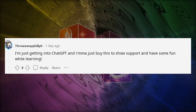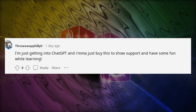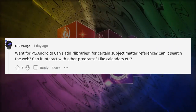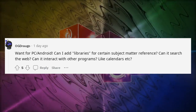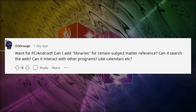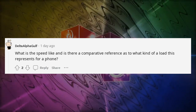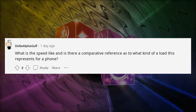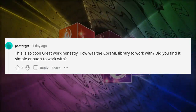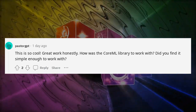I'm just getting into ChatGPT and I'm going to buy this to show support and have some fun while learning. Want this for PC and Android. Can I add libraries for certain subject matter reference? Can it search the web? Can it interact with other programs like calendars? What is the speed like and is there a comparative reference for the kind of load this represents for a phone? This is so cool — great work honestly. How was the Core ML library to work with? Did you find it simple enough?